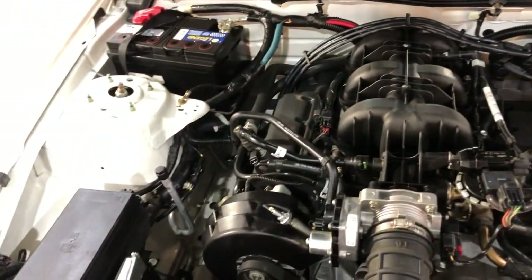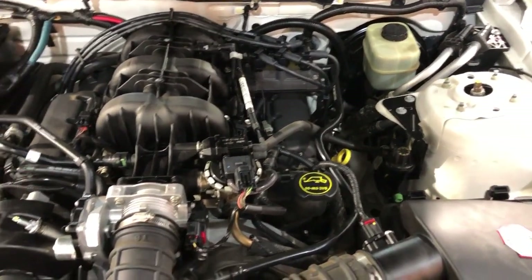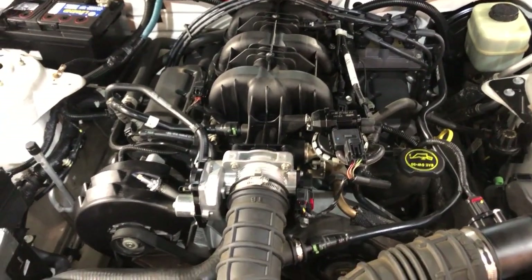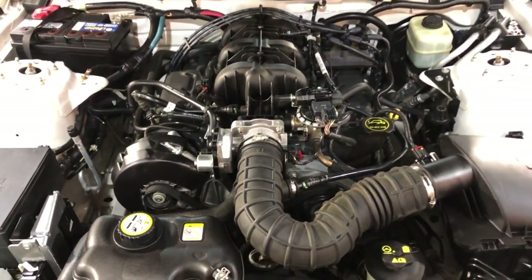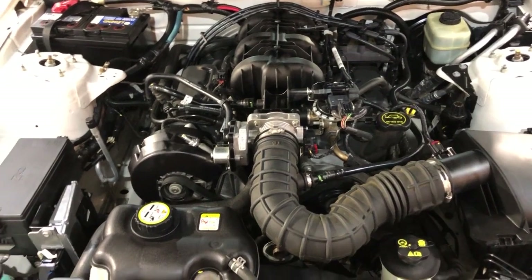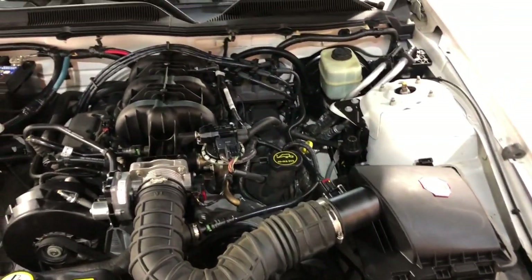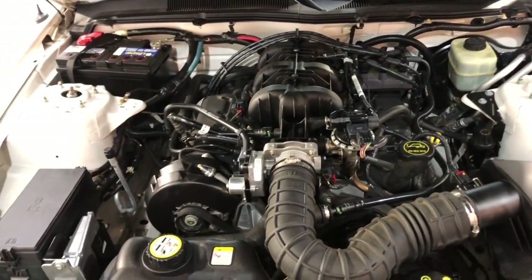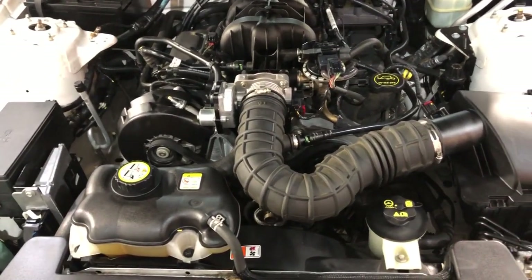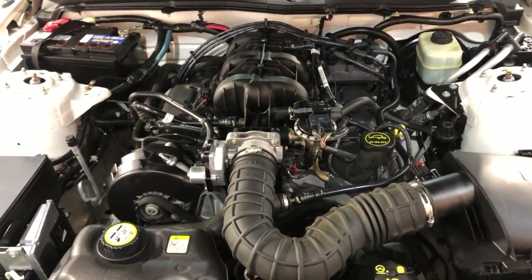If you'd like to stop by and take this beautiful convertible for a test drive, please give us a call at 847-496-4250 or check our website at carcitychicago.com for more information, pictures, video, and a free Carfax report. Stop by and visit our store — we have a beautiful variety of used cars, located at 2232 North Rand Road in Palatine, Illinois. We are Car City.